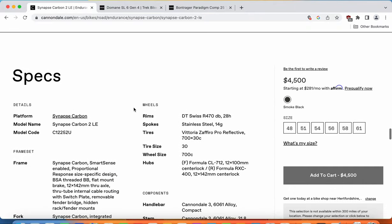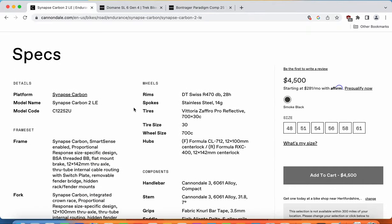Now we're going to see the first big difference between these two bikes — the wheelset. The Cannondale Synapse uses a combination of DT Swiss R470 aluminium rims with stainless steel spokes. The hubs are from Formula: Formula CL hub at the front and Formula RXC hub at the back. This wheelset comes with the Vittoria Zafiro Pro tires at 30mm front and back — excellent, with a lot of air volume inside for a smooth ride. I would expect this aluminium wheelset to weigh around 1,900–2,000 grams out of the box.